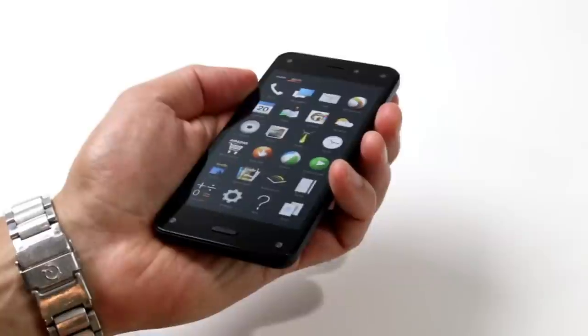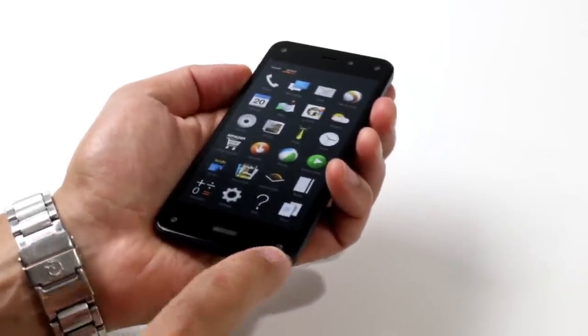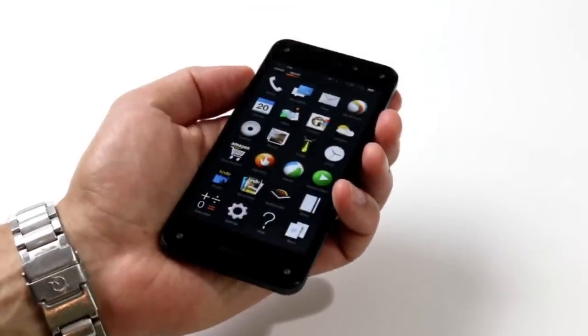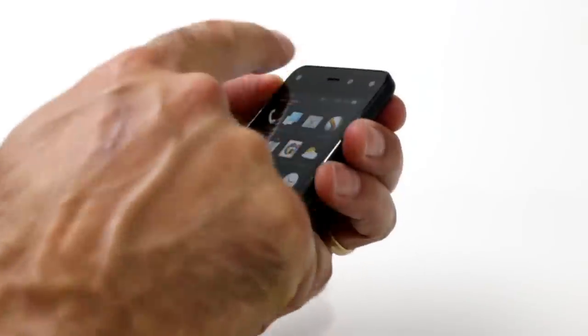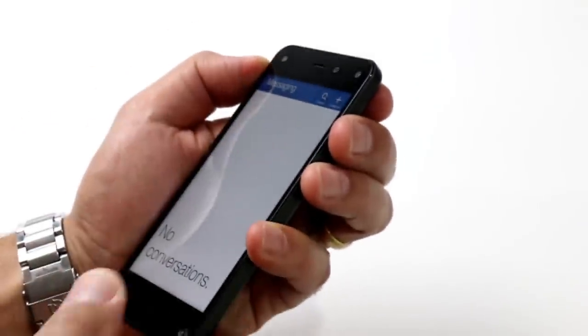Amazon's 3D dynamic perspective sensor system is driven by four additional cameras located at each corner on the front of the device. These track your face and head positioning relative to the screen of the Fire Phone, and then adjust the image perspective for a 3D almost hologram effect.